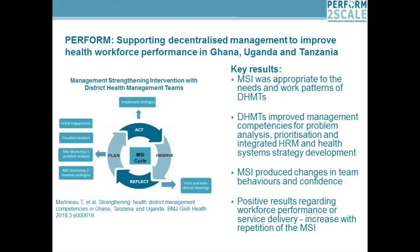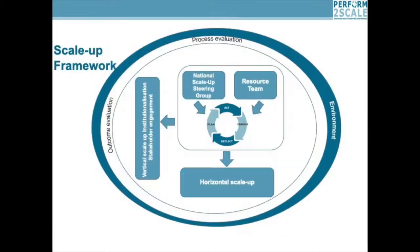So that was the pilot. We wanted to scale this up to contribute to achieving universal health coverage. There's a paper available showing the evaluation of the whole project for more information. We are now scaling up this intervention in the Perform to Scale project. We've adapted the ExpandNet framework to scale up this management strengthening intervention.